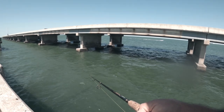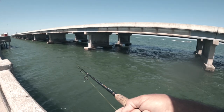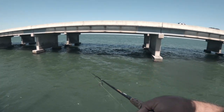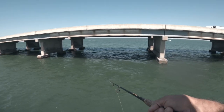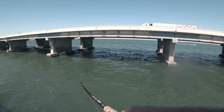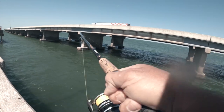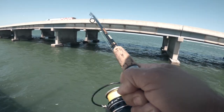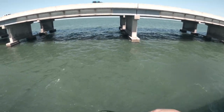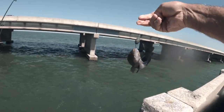There's a hit right there — little guy though. He cleaned me out already. There he is — we got him! We got a fish! A little snapper, a little grouper — what do we got? We got a little sea bass — he's not gonna keep though.